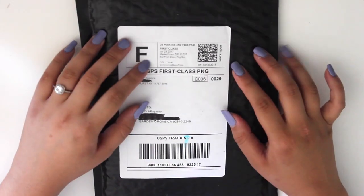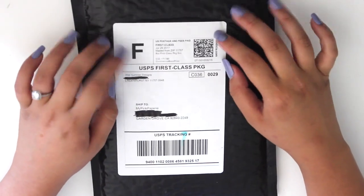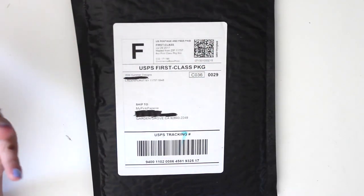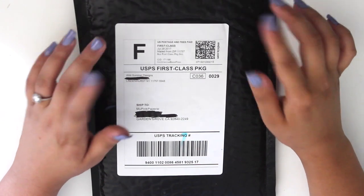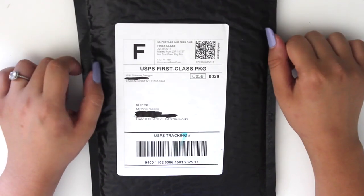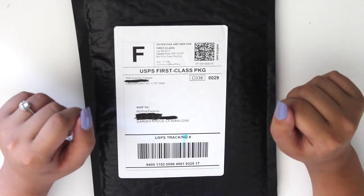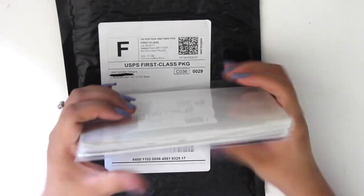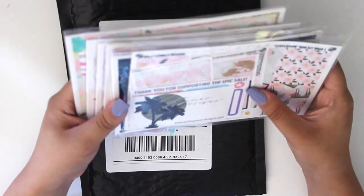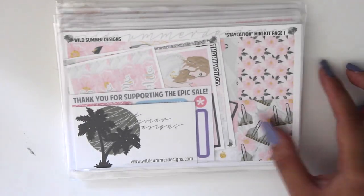Hello! So this video I will be doing a Wild Summer Designs haul for you. She had a big sale — I forgot it was one of the big participating group sales she was in, so 60% off. I thought now is my chance to jump in and get a bunch of her kits because I was running low. I did buy quite a few but I haven't actually looked through them yet — I saved it for this video to show you guys, so it will be a surprise for both of us.